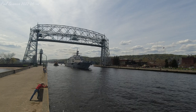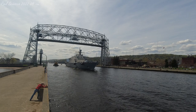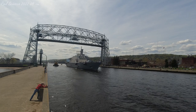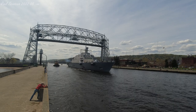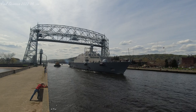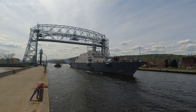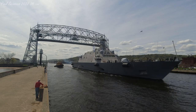The USS Minneapolis-St. Paul was launched and christened in Marinette, Wisconsin as LCS-21 on June 15, 2019. The vessel was commissioned just this last weekend here in Duluth, marking the ship's entry into Navy service. This is a very special occurrence for a commissioning to take place near a U.S. Navy vessel's namesake.